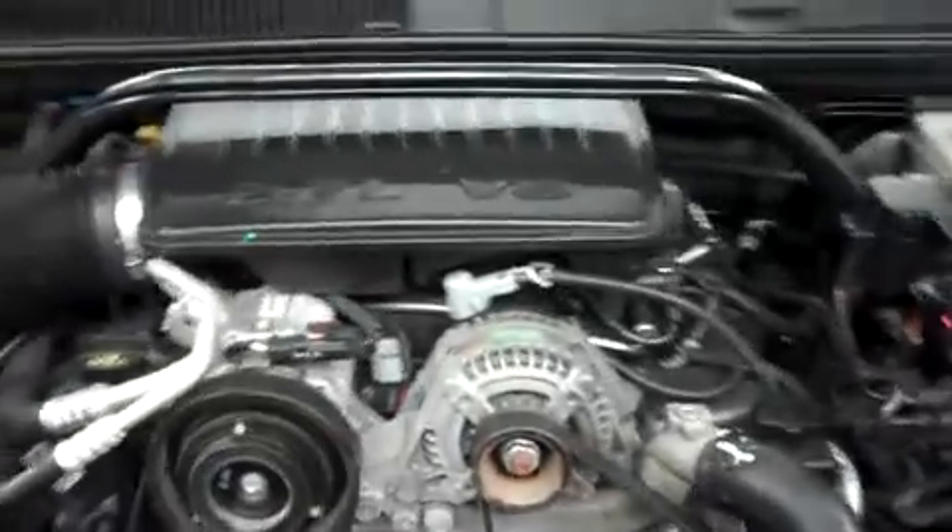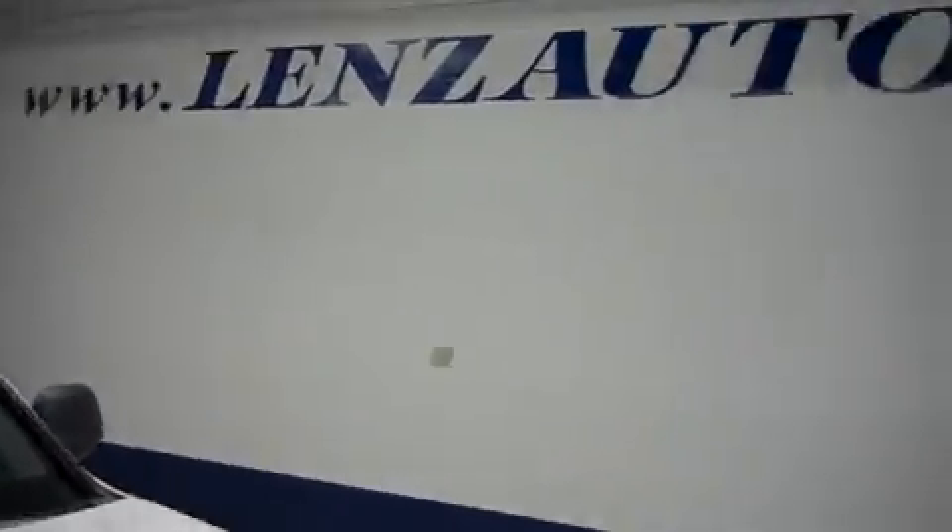For more pictures of this Jeep or the over 500 in stock, please visit our website at www.LensAuto.com.